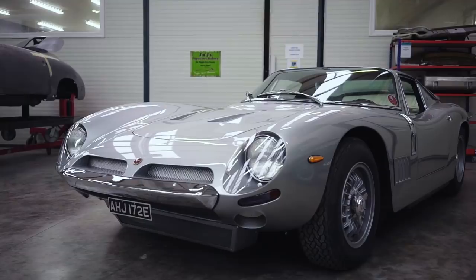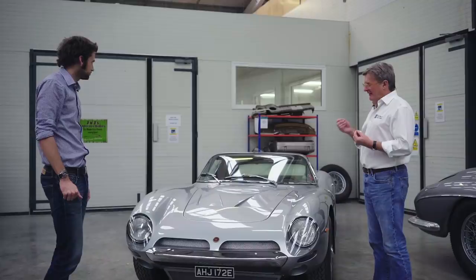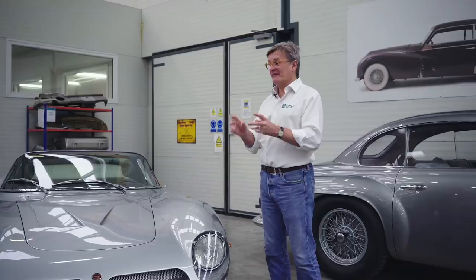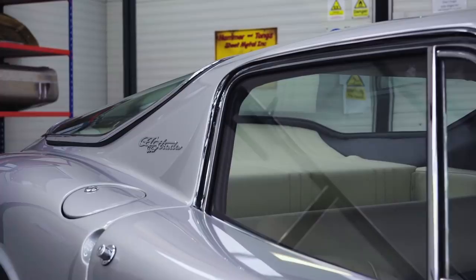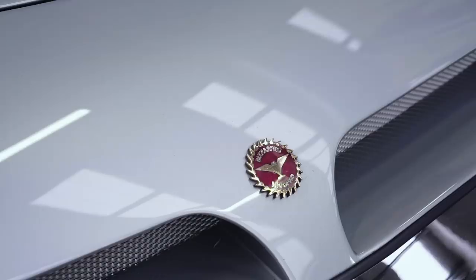The owner was very fastidious in terms of his own research before he bought the car. He put us in touch with a Belgian guy who's the historian about these cars. In fact, he once found a fake which he bought, and when he realised it was a fake, rather than do anything with it, he destroyed it, which is pretty amazing.